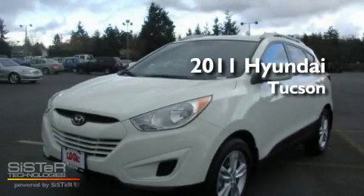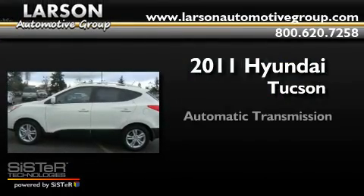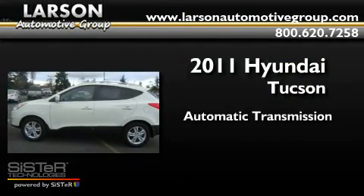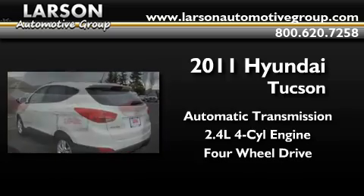This is a brand new 2011 Hyundai Tucson. This crossover has an automatic transmission, an inline four-cylinder engine, and the added safety and control of four-wheel drive.